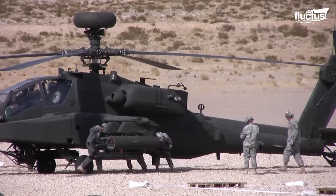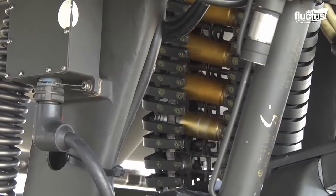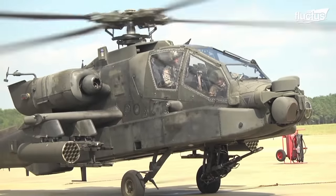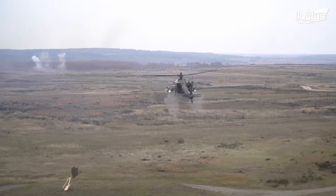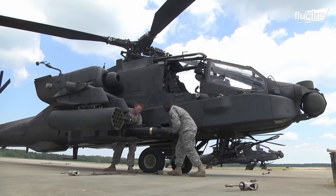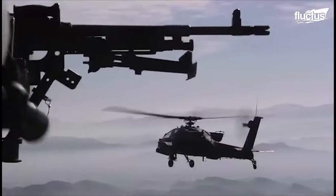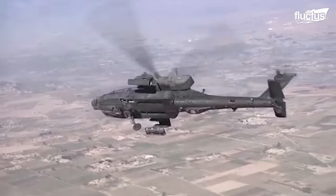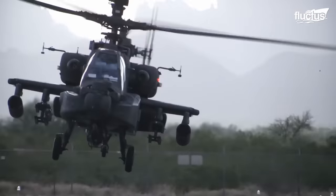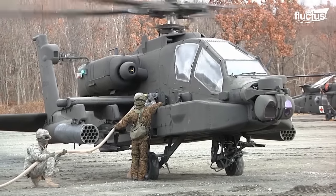Apaches are heavily armed, featuring a 30-millimeter M230 chain gun in the nose and four total hardpoints. Typically, a single helicopter will carry a variety of Hydra or CRV-7 70-millimeter rockets, air-to-air Stinger missiles, and air-to-ground anti-armor Hellfire missiles. During missions, it's important that ground crews be able to supply and resupply Apache crews with weapons as quickly as possible. Once an Apache is on the ground, the goal is to get it fueled, loaded, and back into the fight as fast as possible.